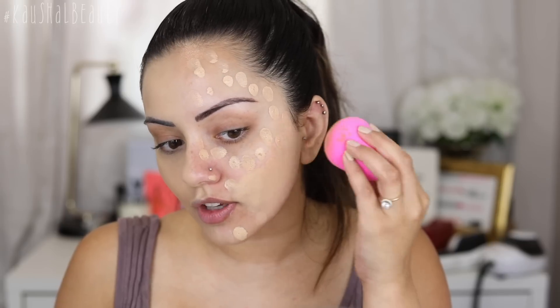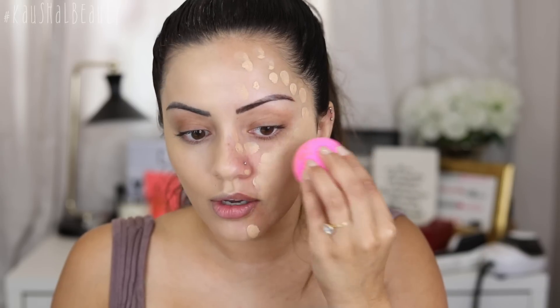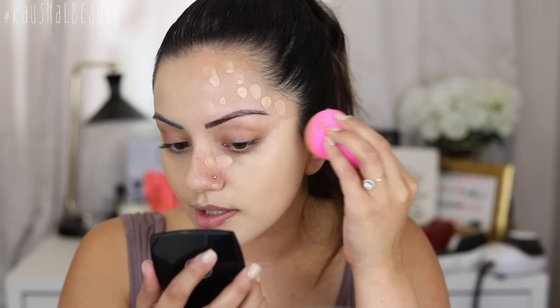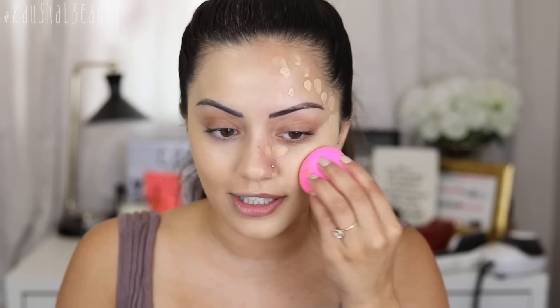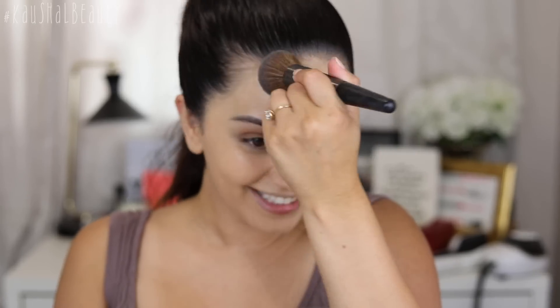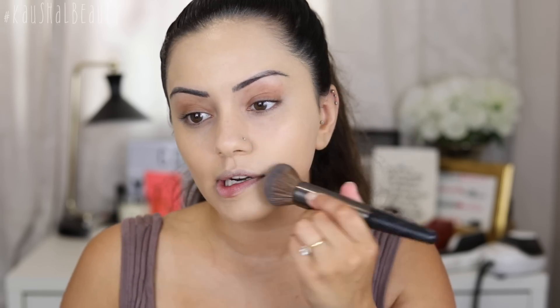I love the finish of a beauty blender, so it'll be interesting to see what the two sides look like. I feel like this beauty blender side has a bit more coverage because I added extra dots. This side also looks slightly lighter than the other. I'm going to go over with the buffing brush because I actually prefer the finish it gives — I can't believe I'm saying that because I love my beauty blender, but the brush makes it look a little more natural.